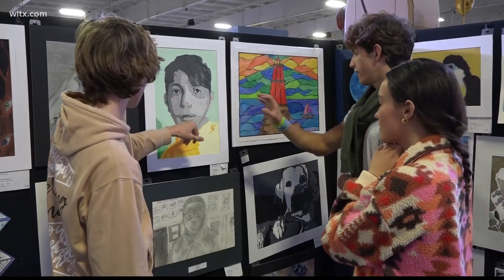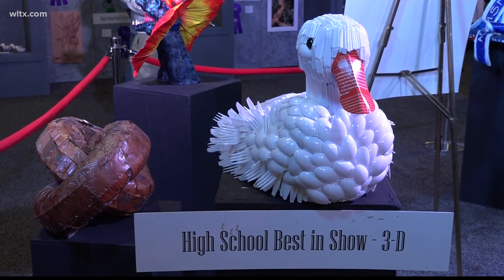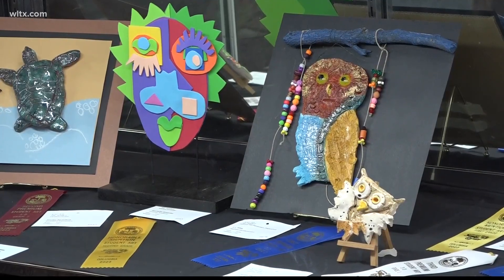Students throughout the state, grades K through 12, submitted their artwork for three different categories: photography, 2D, and 3D models. Janie Fair worked in education for over 42 years and believes this gallery is very important.